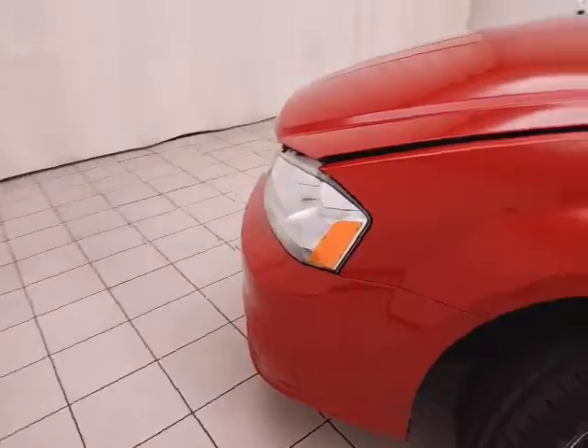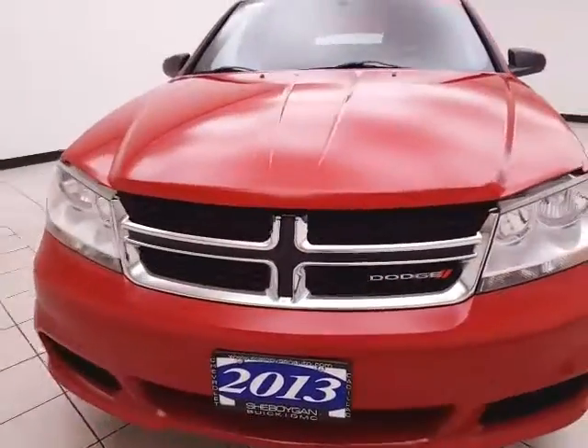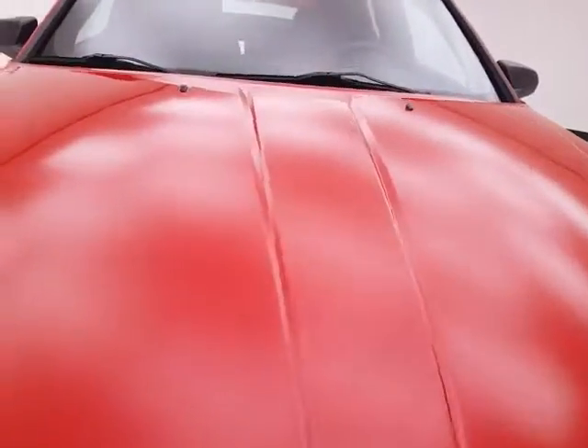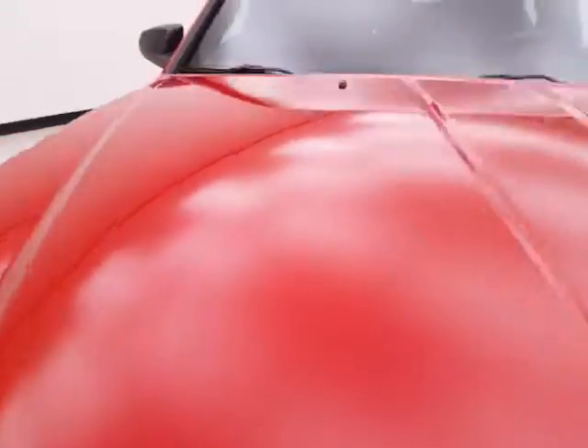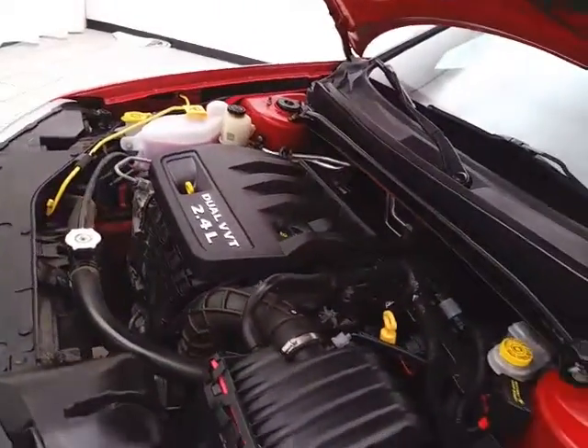Under the hood, this Avenger has a 2.4-liter four-cylinder producing 172 horsepower. It's just as clean under the hood as the rest of the car — all fluid points are marked in yellow for a quick-glance check.